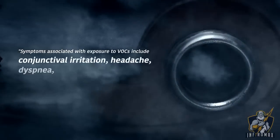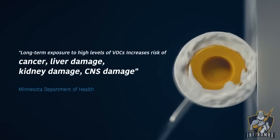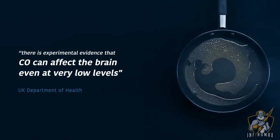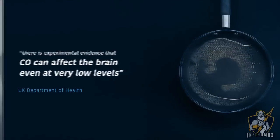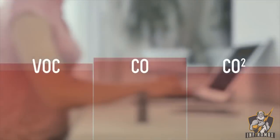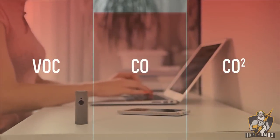People don't realize how what's in the air might affect our health. Unless we have asthma or allergies, we don't notice any immediate impact on our bodies and never really care about the air around us. But during the day, the concentration of volatile organic compounds, carbon monoxide and carbon dioxide indoors may increase dramatically if the ventilation is not good enough.